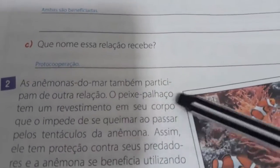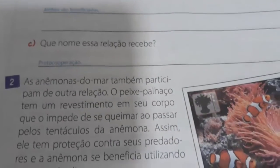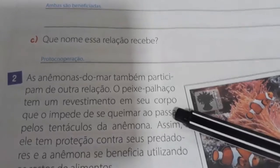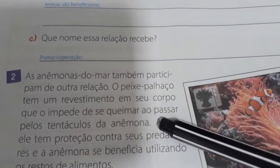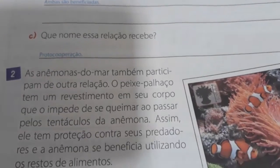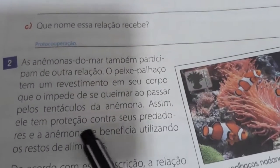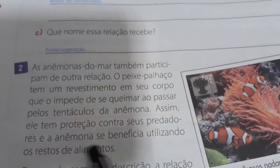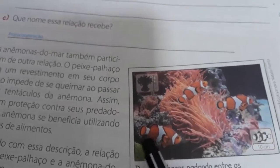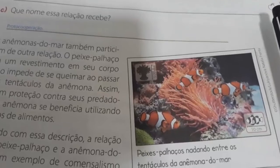As anêmonas do mar também participam de outra relação. O peixe palhaço tem um revestimento em seu corpo que impede de se queimar ao passar pelos tentáculos da anêmona. Assim, ele tem proteção contra seus predadores, e a anêmona se beneficia utilizando o resto dos alimentos. Olha aí, vamos ver o peixe palhaço — que lindo! — e as anêmonas. Então vamos aqui nas atividades.